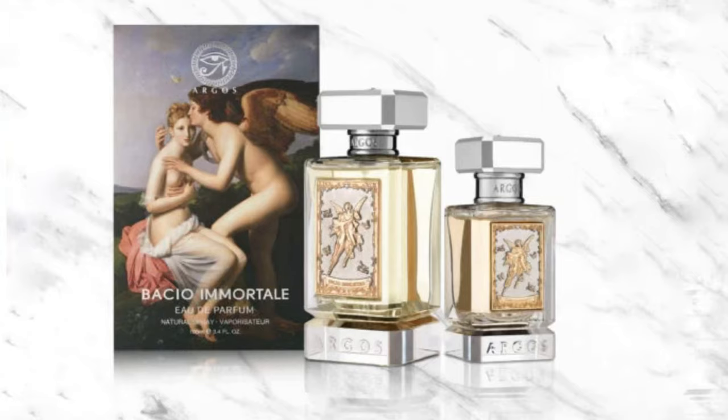The last one is Bacio Immortale from Argos, and it's also unisex — you can wear it all year round, not just spring/summer. It's a unique scent because it mixes leather with raspberry and lemon. You need to like leather in perfumes to enjoy this one. The leather is a darker, fall/winter type note, while the raspberry and lemon are bright — it literally feels like leather with a raspberry lemonade. It has sweetness but is definitely unisex.